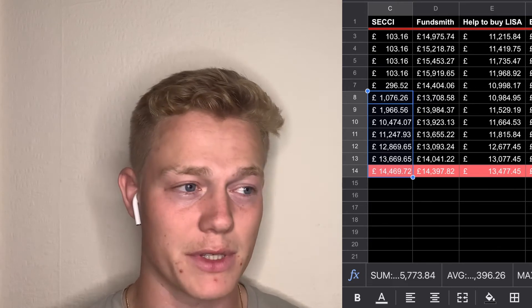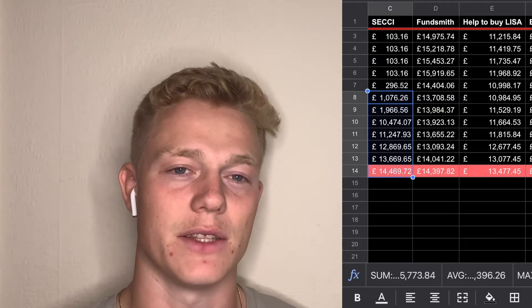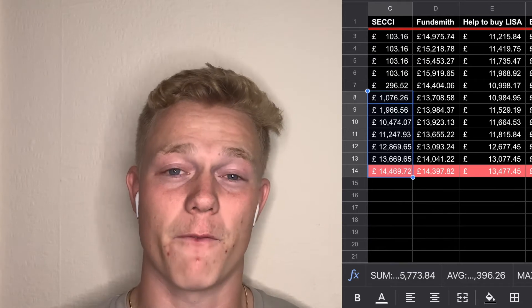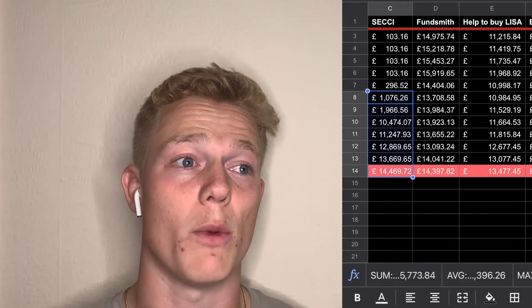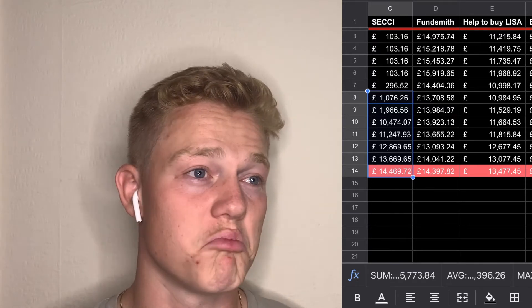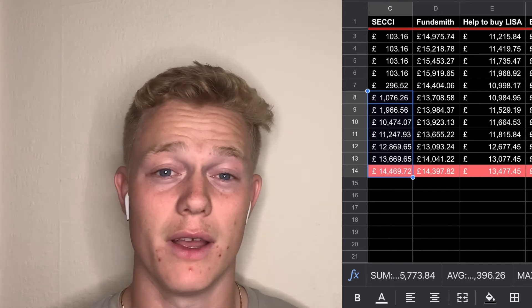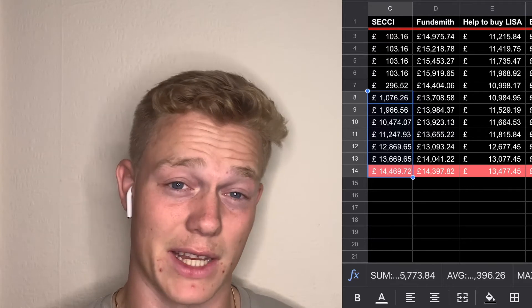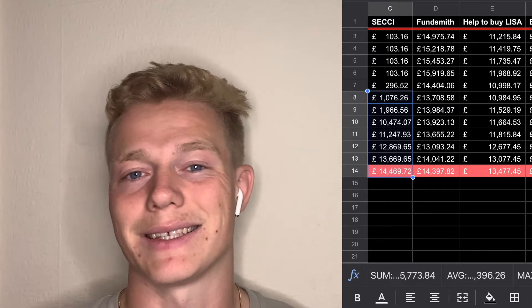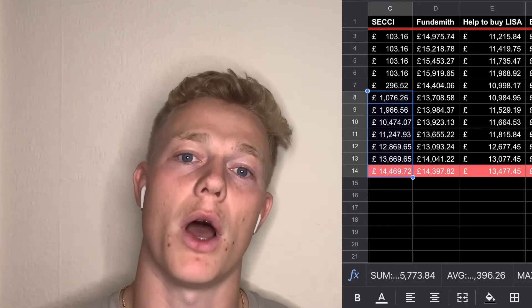I always happily spend money on experiences and memories, but I'm not as invested in spending on things. I'm looking to inflate my wealth so that I am more free with my finances as opposed to growing my lifestyle inflation. I've got a Skoda Fabia 2003 that I've had since I was 17 and I'm going to continue having it until it dies — something that gets me from A to B. That's an example of not lifestyle inflating to buy a more expensive car just because I'm earning more.